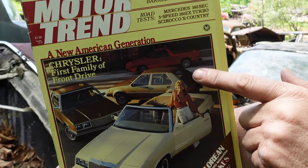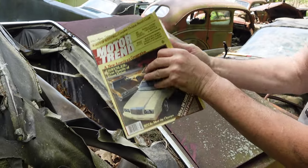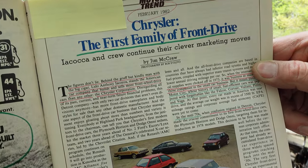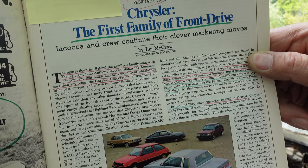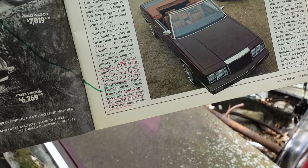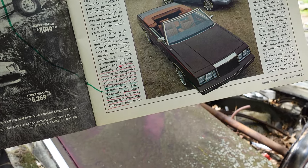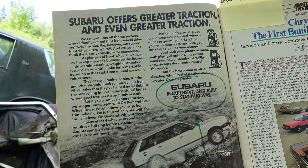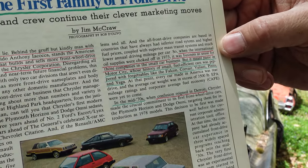There's the Dodge 600 and the Baron convertible. The figures don't lie — behind the gruff but kindly man with the big cigar, Lee Iacocca, stands the American car company that builds and sells more front-wheel drive cars than any other: the Chrysler Corporation. Internationally, companies already building front-wheel drive included Volkswagen, Audi, Honda, Subaru, Saab, and Renault — but none had anywhere near the market share that Chrysler had in front-wheel drive vehicles.